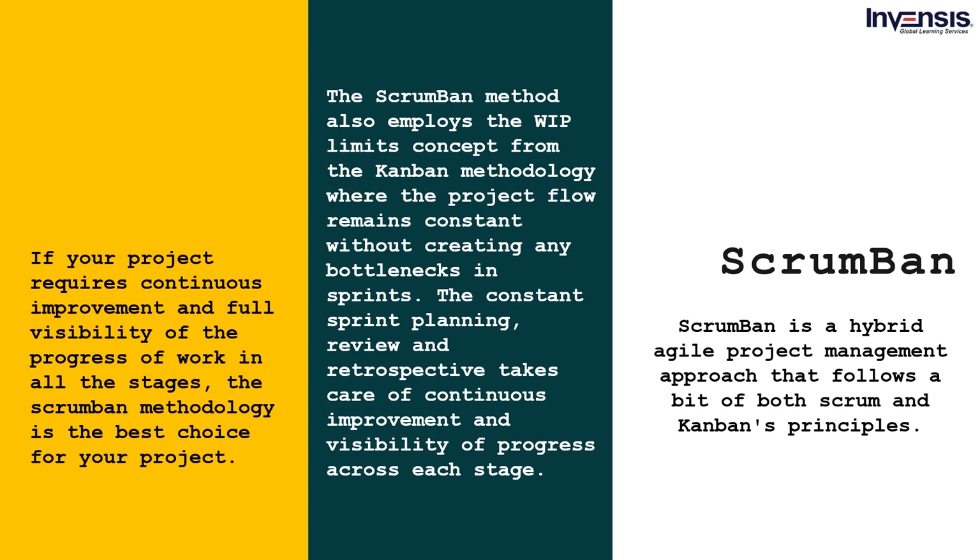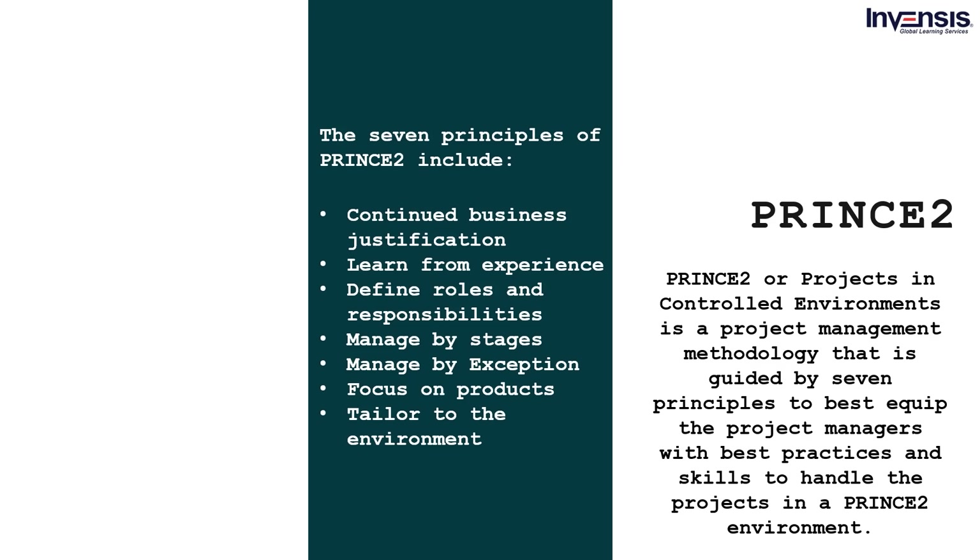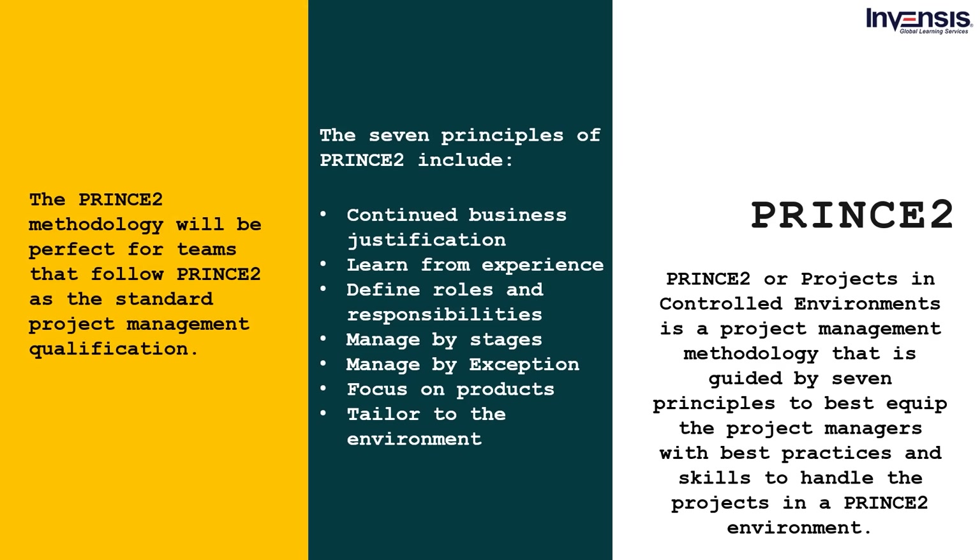PRINCE2 — Projects in Controlled Environments — is a project management methodology guided by seven principles: continued business justification, learn from experience, define roles and responsibilities, manage by stages, manage by exception, focus on products, and tailor to the environment. The PRINCE2 certification is also a program that requires no major prerequisites, making it easier and accessible for aspiring professionals. The PRINCE2 methodology will be perfect for teams that follow PRINCE2 as the standard project management qualification.